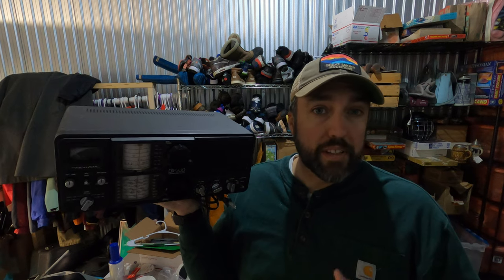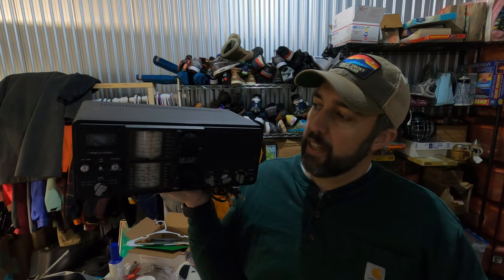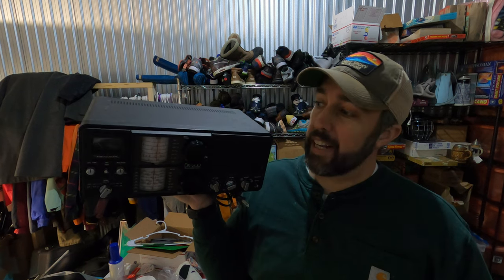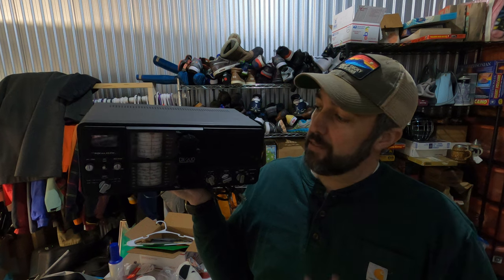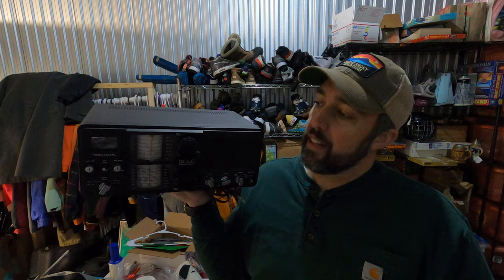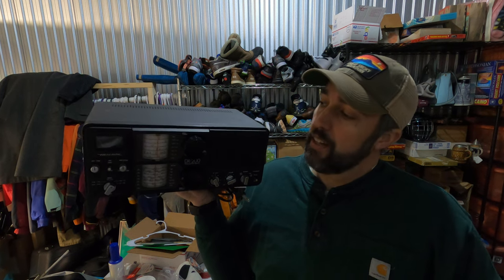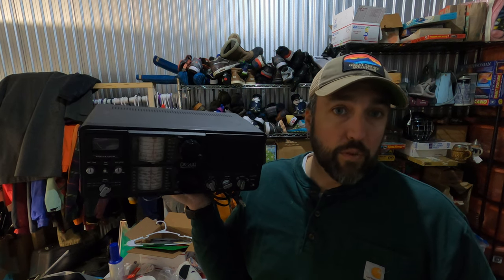Anytime you see one of these older radios with more than one dial on it, you at least want to look it up. Realistic is not a very high-end brand, but this radio still sold for good money — and it sold for parts, because I had no idea whether it actually works. It powers on and I hear static, but I wasn't able to tune anything in. Paid $5 for it from a garage sale. It sold through the global shipping program for $84.50.